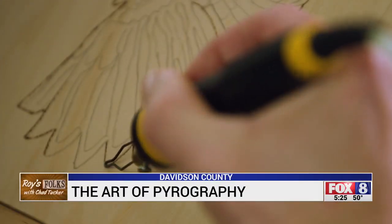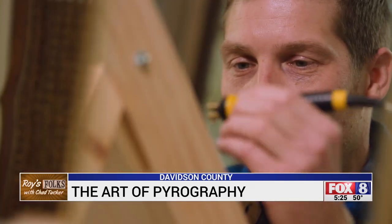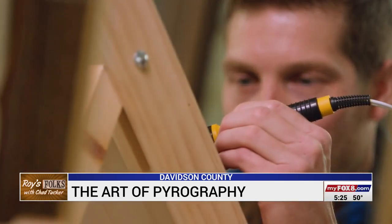I've always enjoyed working with my hands. I kind of knew I'd always be doing something with my hands. Andrew Taylor finds joy in working with wood.